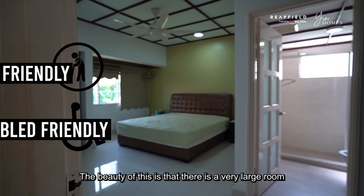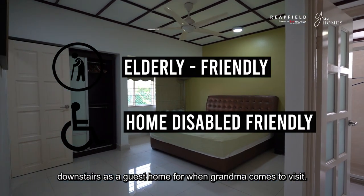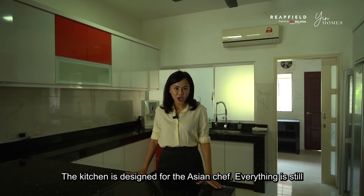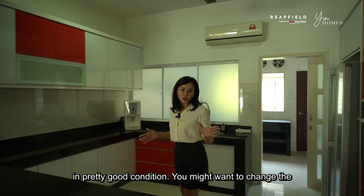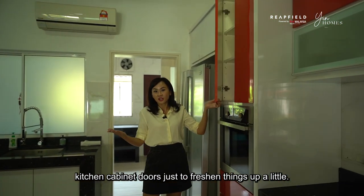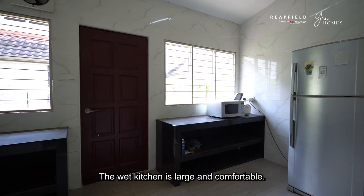There is a very large room downstairs as a guest home for when grandma comes to visit. The kitchen is designed for the Asian chef and everything is still in pretty good condition. You might want to change the kitchen cabinet doors just to freshen things up a little. The wet kitchen is large and comfortable.